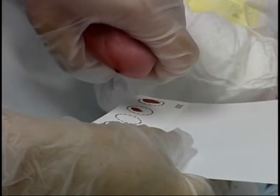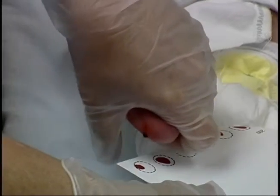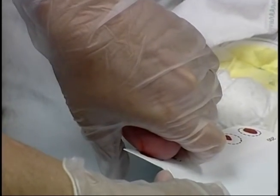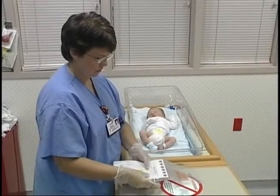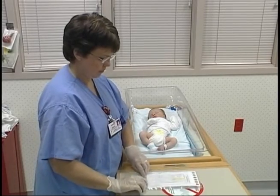Not saturating cards to the border of the circle on both sides, applying multiple drops of blood within the same circle, packaging specimens before they are dry, or sealing them inside a plastic bag for transportation.